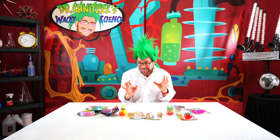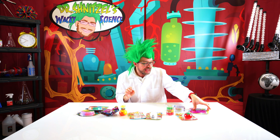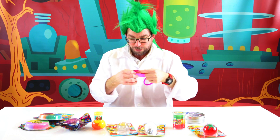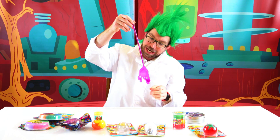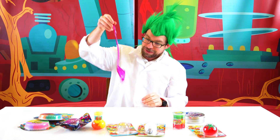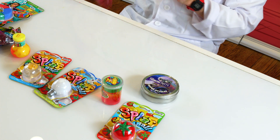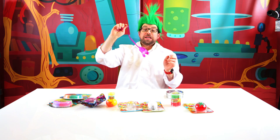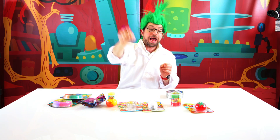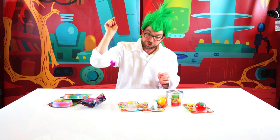Oh, look at this — we have a sticky hand! It's like a hand that's sticky. It feels like slime but it's actually not slime. Bouncy, bouncy! Let's see what happens — look at that, it gets stuck! There's a lot of fun. I wonder if I can hit it all the way — look at that! Hey, don't get stuck over there. Let's try that again.